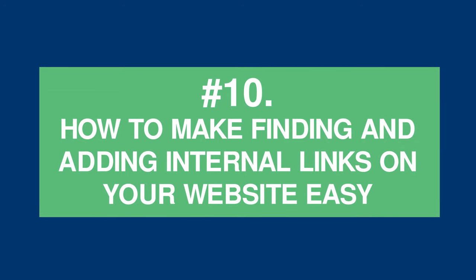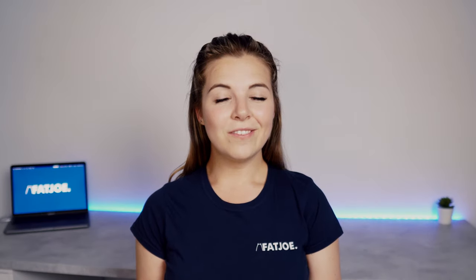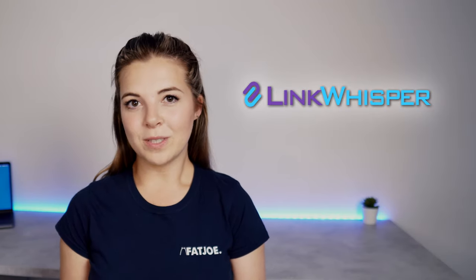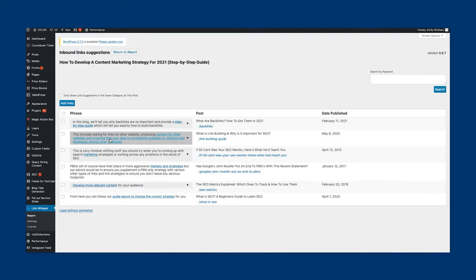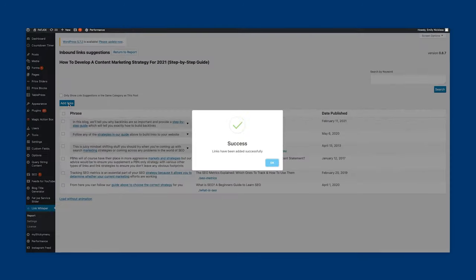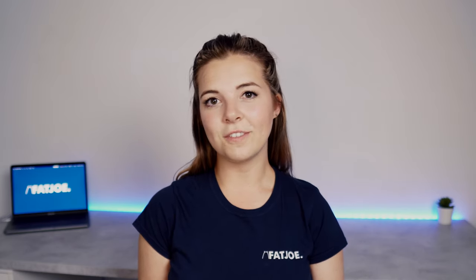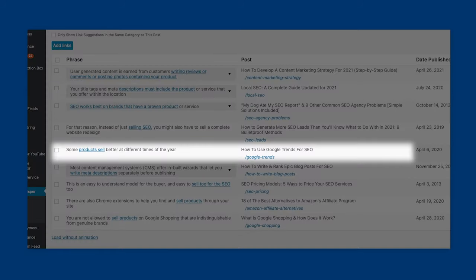Tip 10: How to make finding and adding internal links easy — embrace the power of plugins. While you can manually add internal links, it can be time consuming. If your website is one of the 1.3 billion WordPress sites on the internet today, you could use a plugin like Link Whisper. This plugin makes it quicker and easier to insert internal links based on keywords — it suggests contextual link opportunities and makes it quick and easy to implement them. Notice how it highlights a variety of relevant phrases to keep your internal linking as natural as possible. Take this with a pinch of salt though, because you'll still want to manually check the context of all keywords to make sure it makes sense.